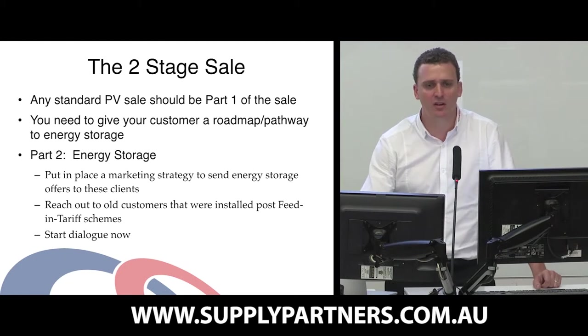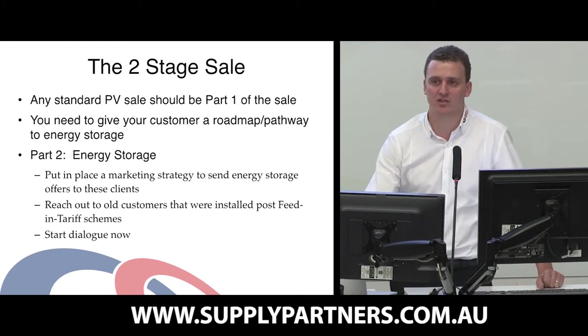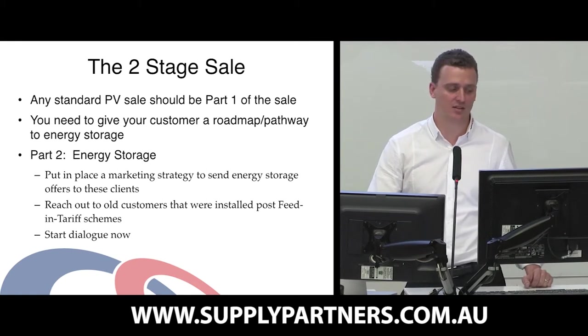...then you should be looking at those customers as a two-stage sale. Any standard PV sale at the moment should be part one of the sale. You need to be giving your customers a roadmap and a pathway to energy storage, so you can achieve part two of the sale.